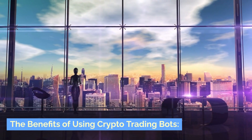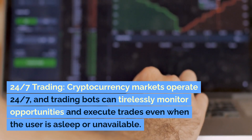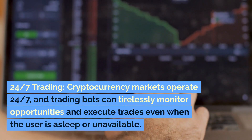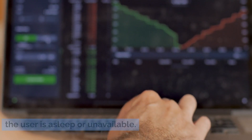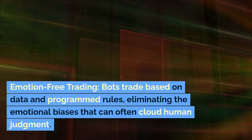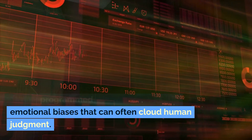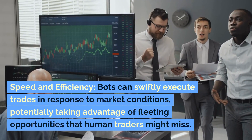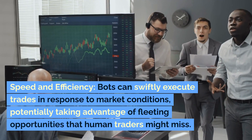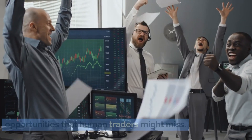The benefits of using crypto trading bots: 24/7 trading — cryptocurrency markets operate 24/7, and trading bots can tirelessly monitor opportunities and execute trades even when the user is asleep or unavailable. Emotion-free trading — bots trade based on data and programmed rules, eliminating the emotional biases that can often cloud human judgment. Speed and efficiency — bots can swiftly execute trades in response to market conditions, potentially taking advantage of fleeting opportunities that human traders might miss.